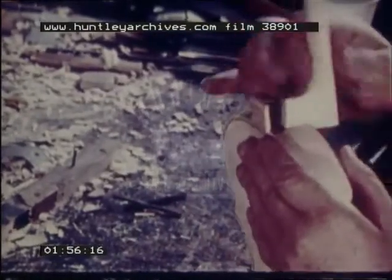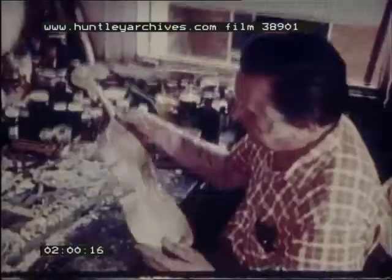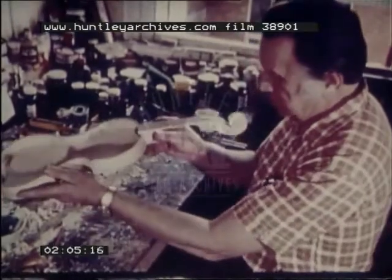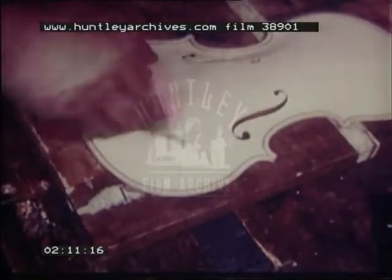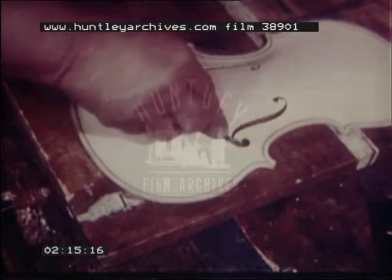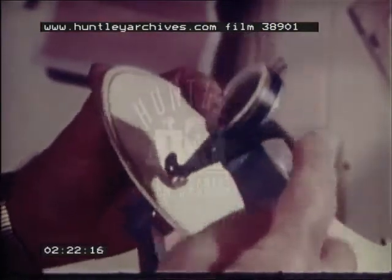Mr. Miller's violins are held together with glue. To make sure that each part fits perfectly he uses precision instruments, right down to a surgeon's scalpel. He even uses traditional pieces of reed imported from Europe to finish the planing of the violin surface. The final result is perfect to within a fraction of a millimetre.